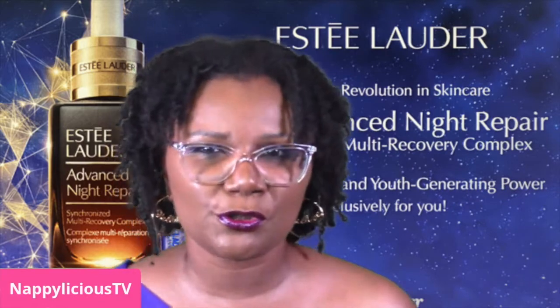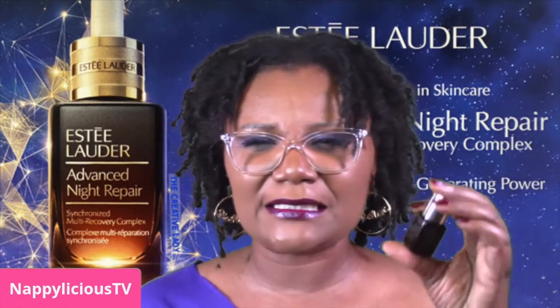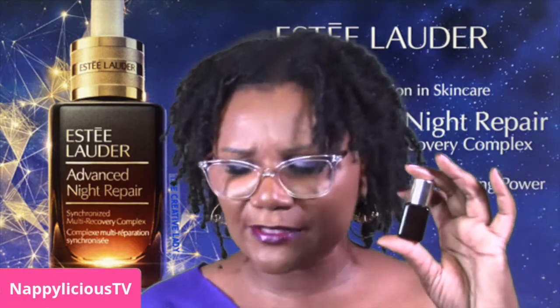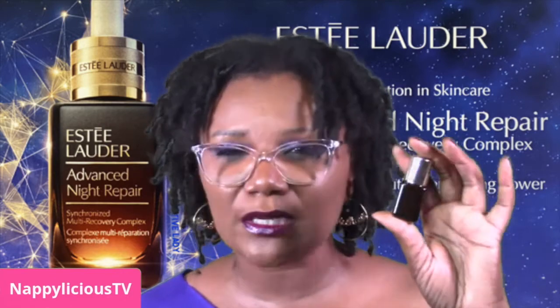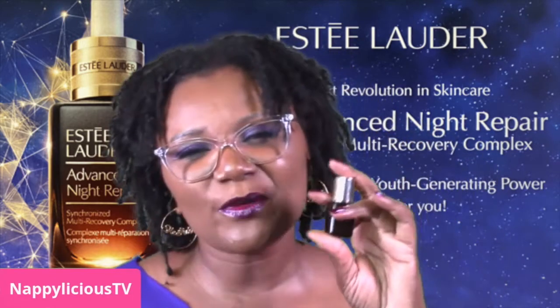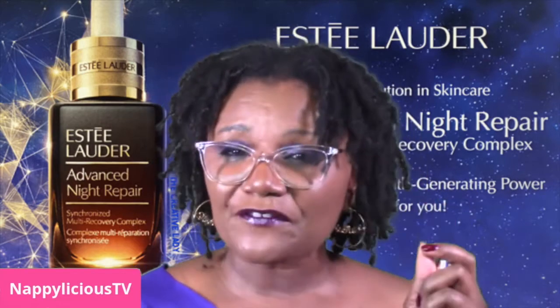That looks like something I'll be able to do. I have a skincare regimen already, but this isn't going to interfere with that, so I would definitely be giving this serum a try. This is a one-week supply, so thank you Influenster and Estée Lauder for sending this over.